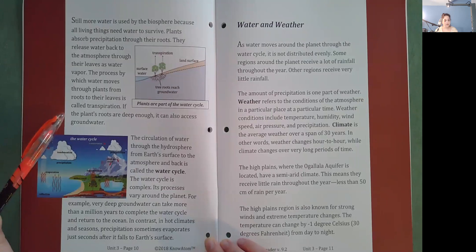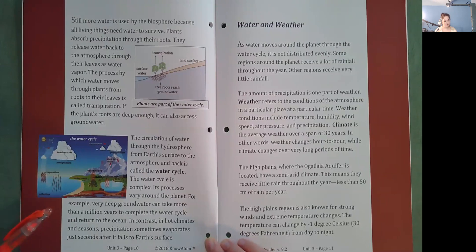If the plant's roots are deep enough, it can also access groundwater. The circulation of water through the hydrosphere from Earth's surface to the atmosphere and back is called the water cycle. The water cycle is complex and processes vary around the planet. For example, very deep groundwater can take more than a million years to complete the water cycle and return to the ocean. In contrast, in hot climates and seasons, precipitation sometimes evaporates just seconds after it falls to Earth's surface.